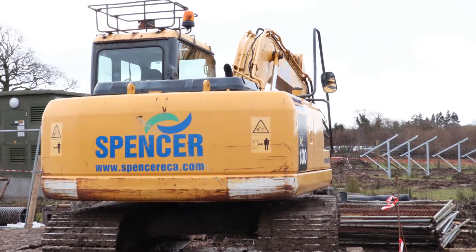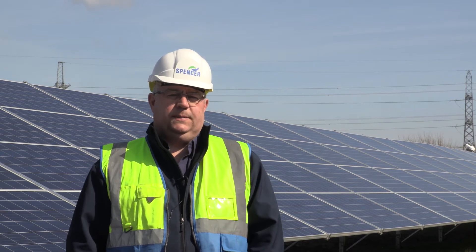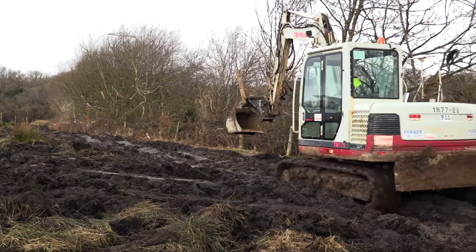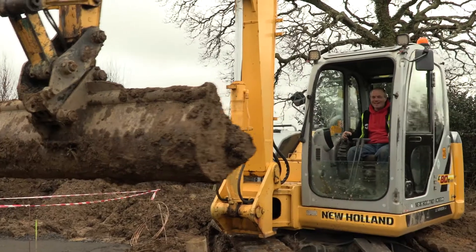Spence ECA is a company based in West Wales. We're a small to medium-sized enterprise, employing currently about 35 to 40 people. We had about eight to ten men here for about a month before the actual scheme started, which involved construction of the temporary and permanent roads, the compounds, and setting up the welfare equipment.